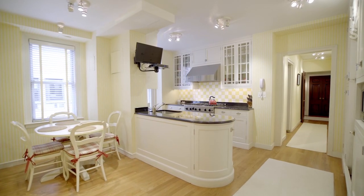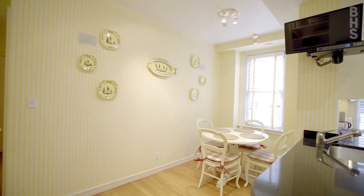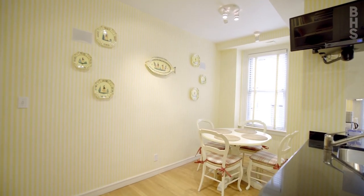The large eat-in kitchen, which faces west, was fully renovated with all of the modern amenities. With multiple windows, the kitchen is bathed in light and has generous room for dining.